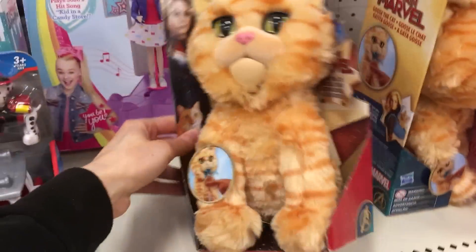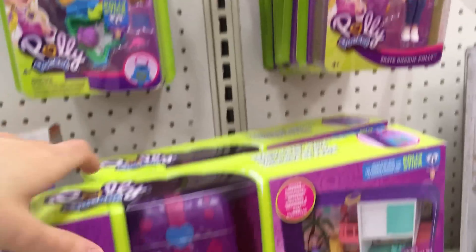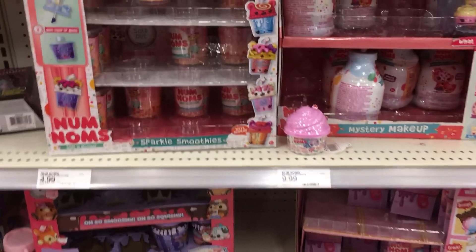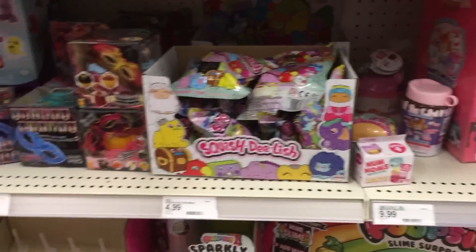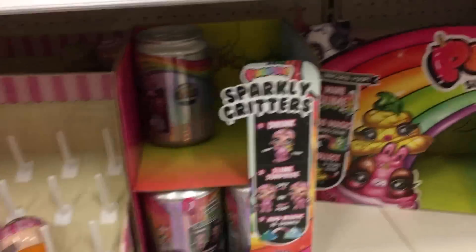Then we have the MC squared and some Captain Marvel toys. And some Descendants — the Marvel Rising dolls, those are older. JoJo, Polly Pocket — they have some of the new Polly Pockets but also a lot of the old ones. And we have lots of collectibles over here: some Num Noms, and a Velvet Soft little squishy, Squish Delish, Poopsie Sparkly Critters — lots of those.